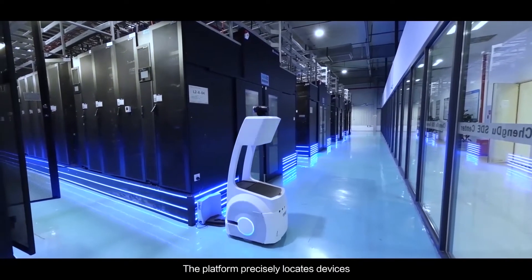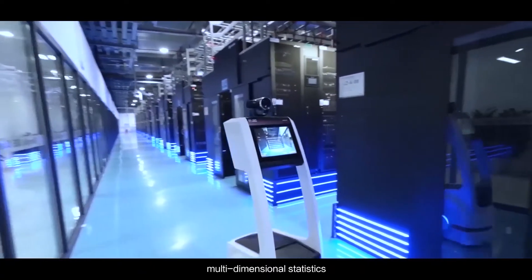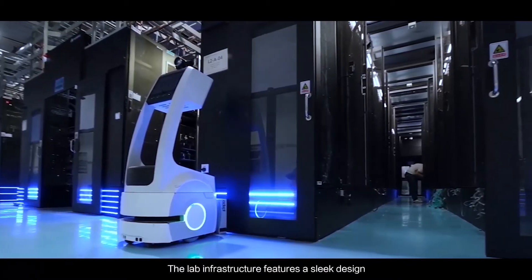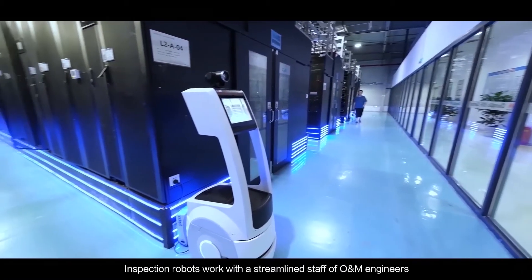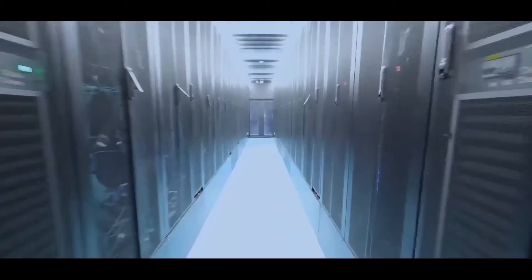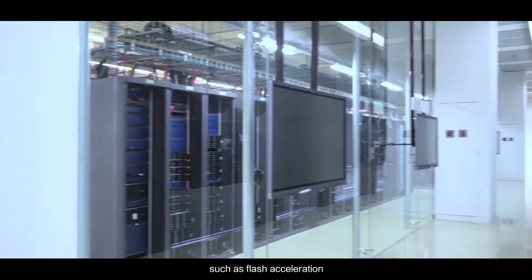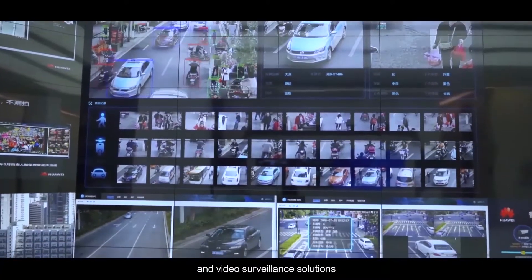The platform precisely locates devices and automatically manages device health for remote O&M, multi-dimensional statistics, and real-time O&M maps, creating a panoramic data view for lab management. The lab infrastructure features a sleek design to maximize energy efficiency and expansion. Inspection robots work with a streamlined staff of O&M engineers to provide environment services for global R&D. The platform also allows concurrent verification and demonstration of different features and solutions, such as flash acceleration, backup and disaster recovery, data migration, and video surveillance solutions.